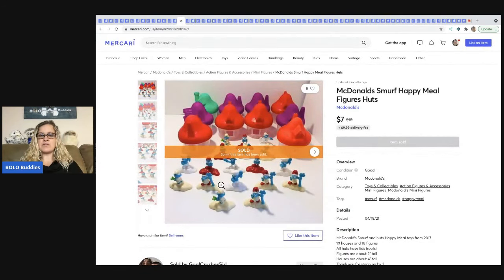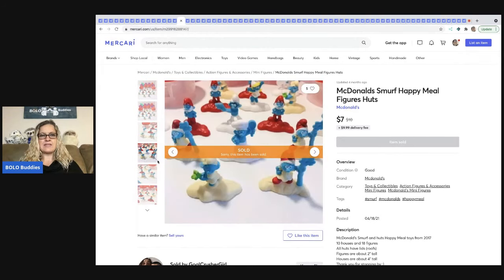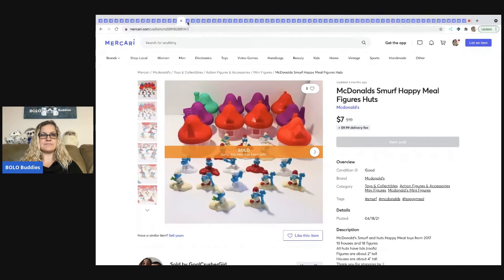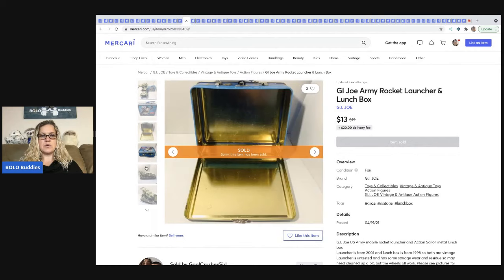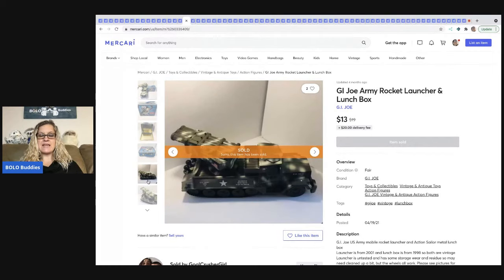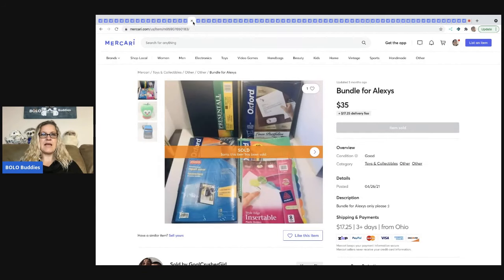The next items that sold are these McDonald's Smurf Happy Meal figures and huts — these are vintage. Prices do range on what you can get for these, so definitely look them up. This set sold for $7 plus shipping. The next item is this GI Joe army rocket launcher and lunch box — she bundled the items together to make a little GI Joe set and sold this for $13 plus shipping. Those were also from a mystery box.